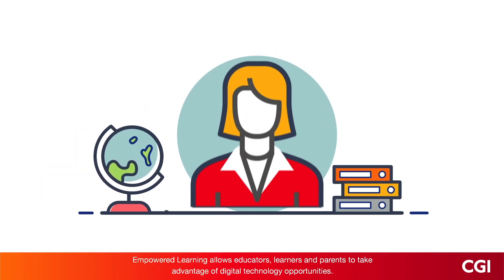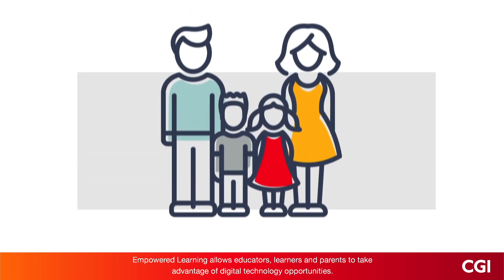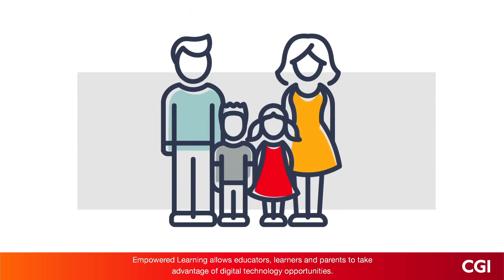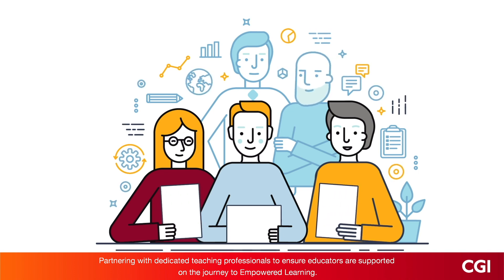Empowered Learning allows educators, learners and parents to take advantage of digital technology opportunities, partnering with dedicated teaching professionals to ensure educators are supported on the journey to Empowered Learning.